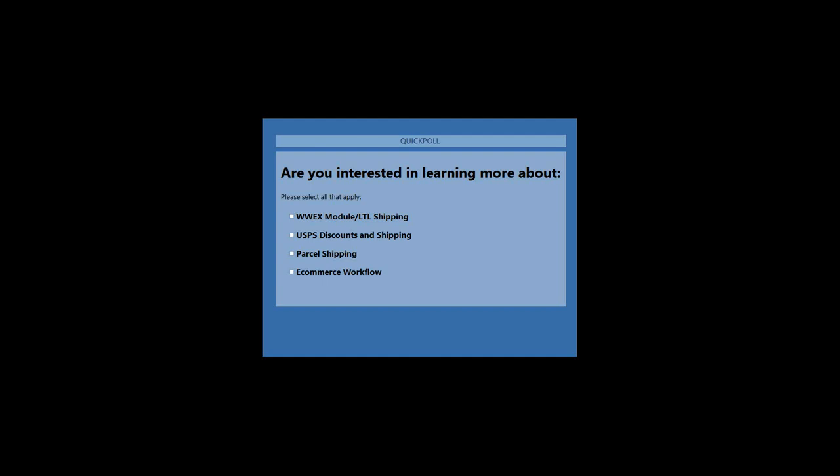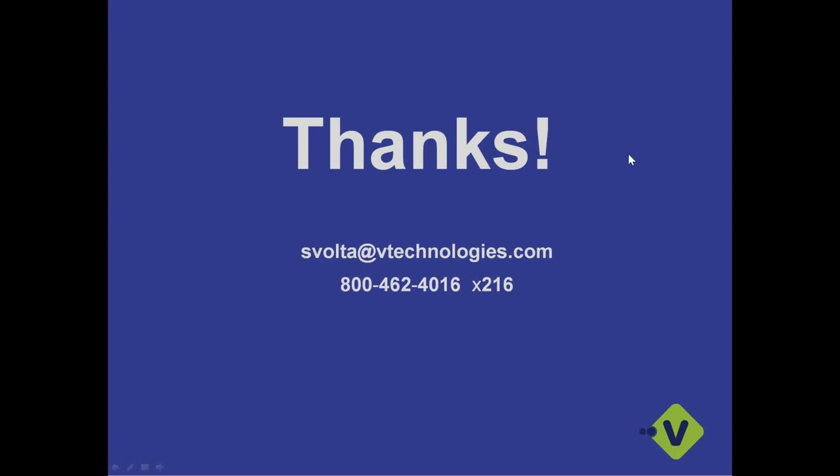I'm going to go ahead and close the poll. Thanks to those who voted. I appreciate everyone jumping on the webinar today. I will follow up with everyone after the webinar, but please feel free to reach out if I don't get to you in the next day or two. Appreciate the time and we'll talk to you all soon. Have a great rest of your day.